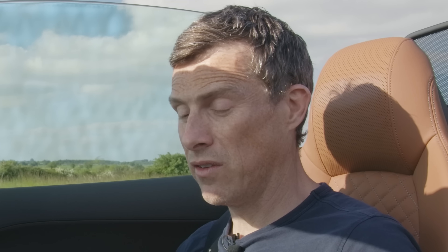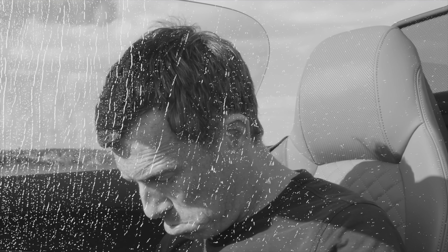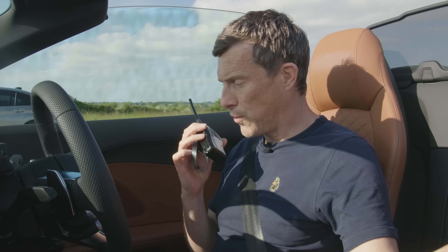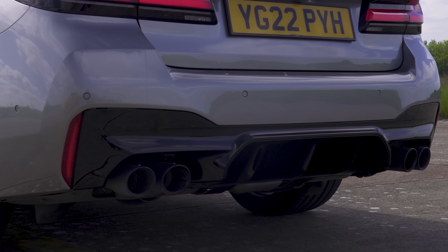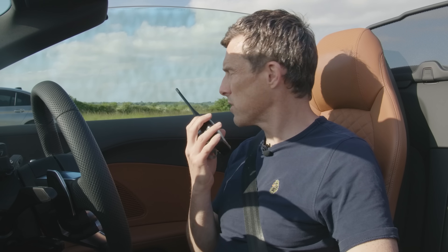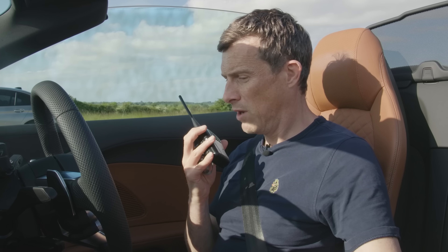Well, it will be an EV one day — very soon because this is the last R8. Let's have a listen to the exhaust of the BMW. That's rubbish as well. They may as well all be electric. It was crap, but when you're driving it's amazing — you'll find out in a moment.